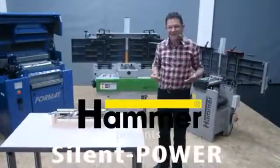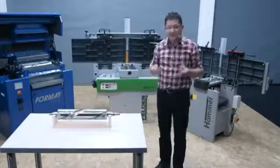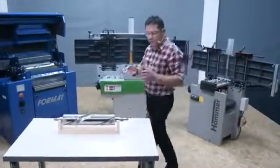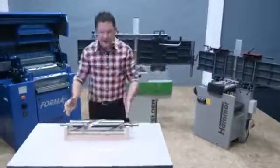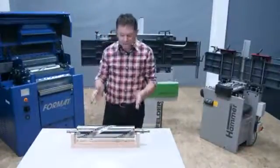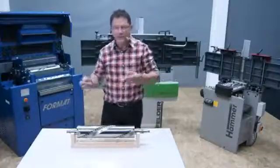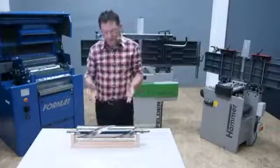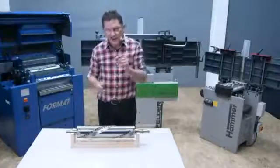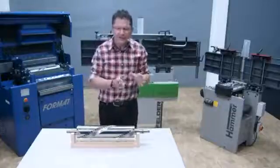Hi folks and welcome to the Felder Group. Today I would like to show you a sensation on the planer machine market. Felder Austria recently launched its new revolutionary development of its Silent Power cutter block. Silent Power — the perfect name for the cutter block — sets new standards in noise reduction when planing and thicknessing. The average noise reduction throughout all our planer machines is 10 decibel, which equates to a 50% improvement.